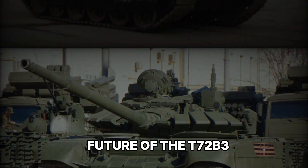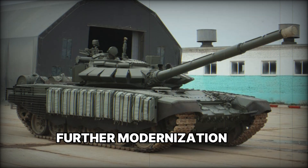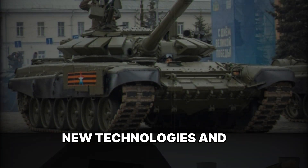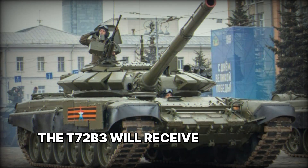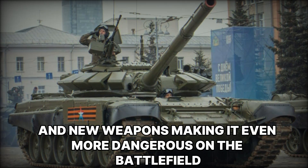Even though the T-72 B3 has been in service for several years, further modernization and upgrades are planned. The Russian tank industry continues to work on developing new technologies, and it's possible that in the future the T-72 B3 will receive even more powerful protection systems and new weapons, making it even more dangerous on the battlefield.